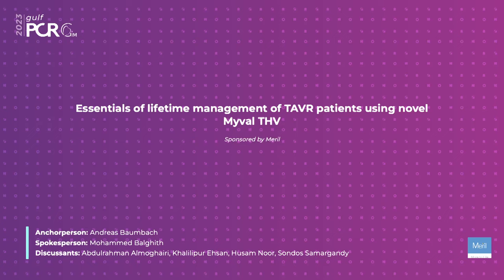We're back with a sponsored program, a session sponsored by Merrill: 'Essentials of Lifetime Management of TAVR Patients Using the Novel MyVal THV.' What we're going to see is a new valve, for most of you, which is being distributed across the globe right now. I'm going to the lecture and introduce my panel.